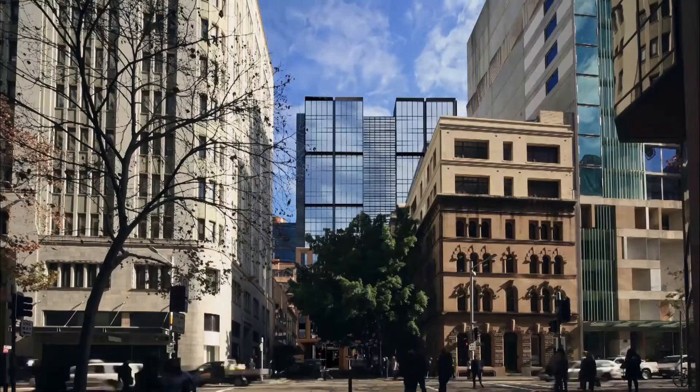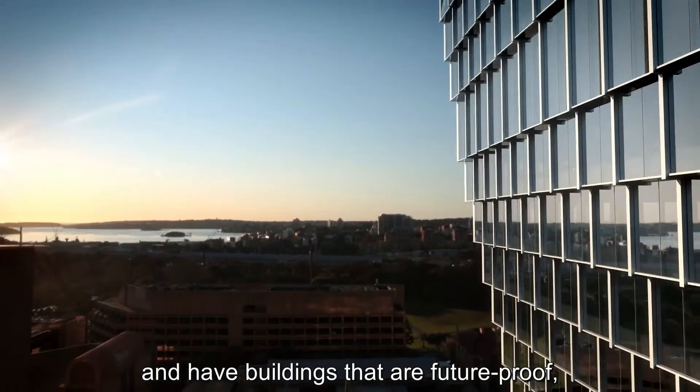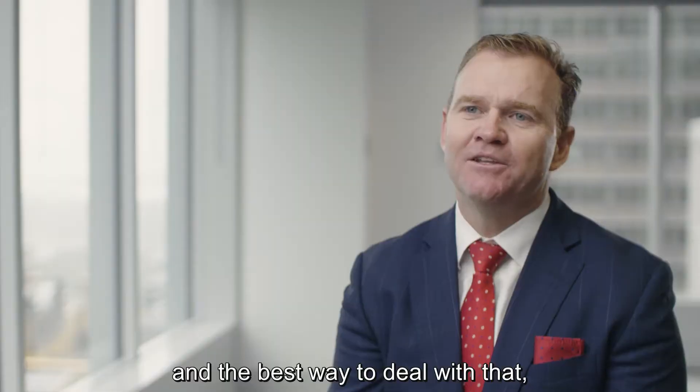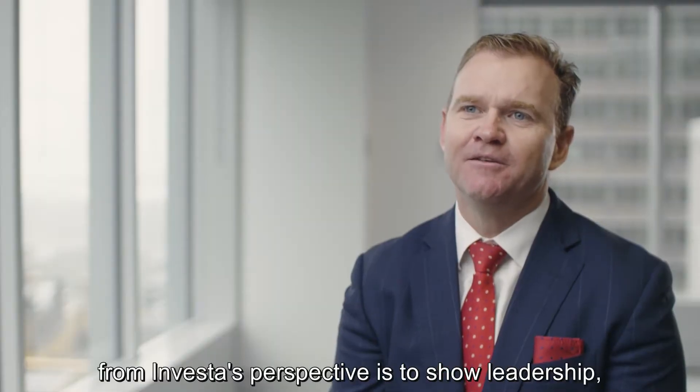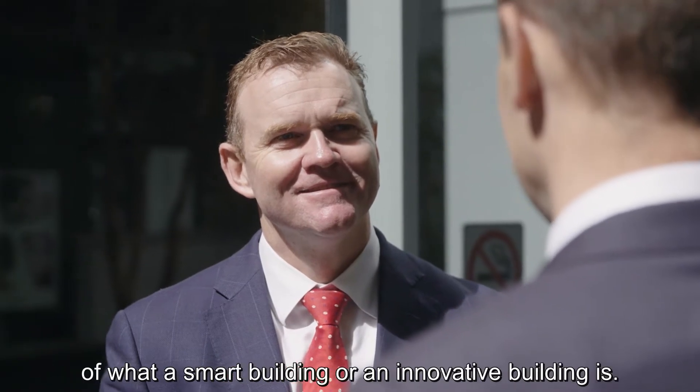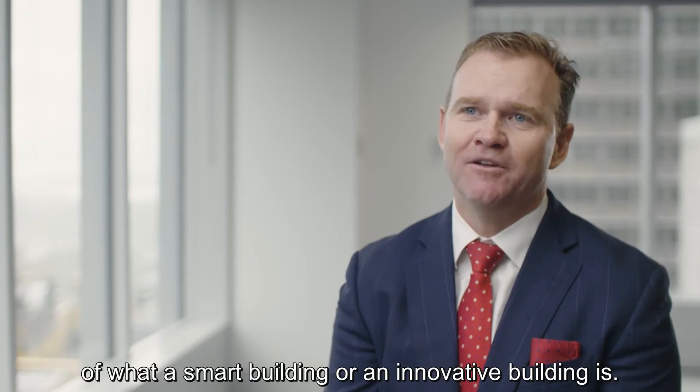People obviously want to be progressive and have buildings that are future-proof, but at times the technology confuses them. And the best way to deal with that, from investors' perspective, is to show leadership so the markets see tangible examples of what a smart building or an innovative building is.